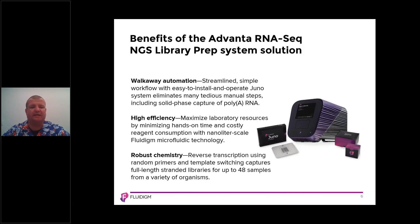So what are the benefits of this application in terms of the microfluidic device, the kits, and the Juno? The first benefit is walk-away automation. Normally, when you perform these types of library preps on a 96-well plate or even with liquid-handling robots, you generally have to babysit or watch each of the steps live. That means it's impossible to deploy technical staff to any other tasks in the lab. The Juno system and the IFC enable walk-away processing with a streamlined, simple workflow and easy-to-install Juno scripts that eliminate tedious manual steps, including the solid phase capture of the polyadenylated RNA.